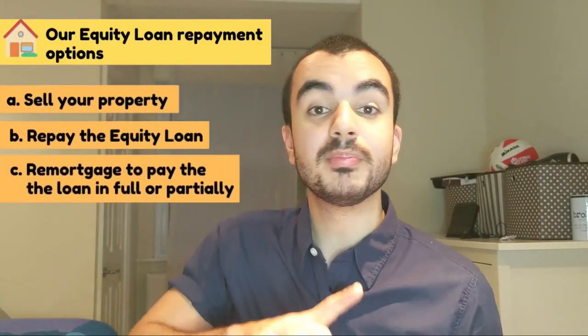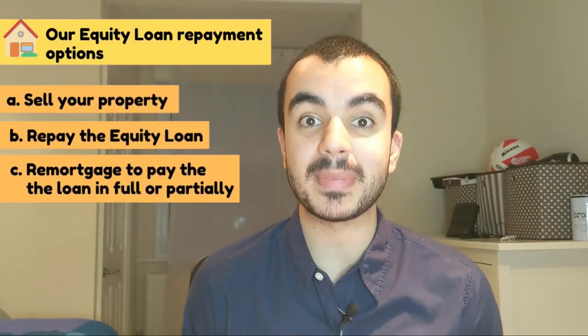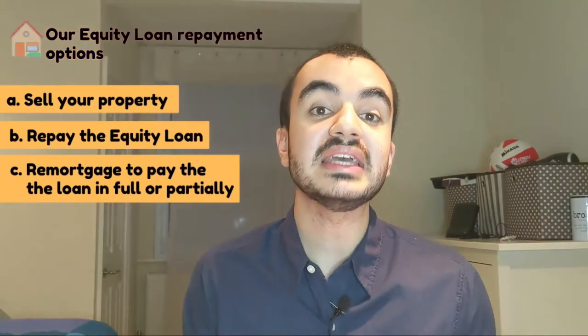So those are the three options for paying back the equity loan: sell up and move, simply pay back the government loan directly, or remortgage and pay off the government that way. That is the Help to Buy Equity Loan explained. I hope you now have all the information needed to decide whether or not it's the correct option for you — there's no right or wrong answer, as every person's situation is different.